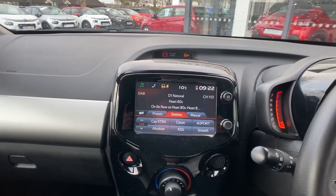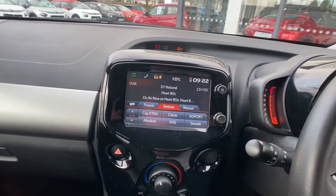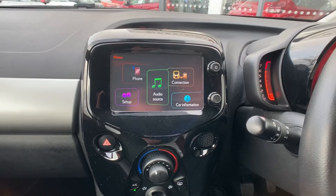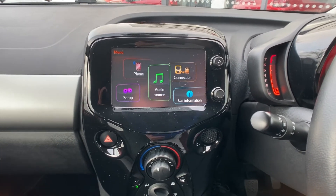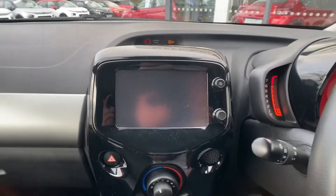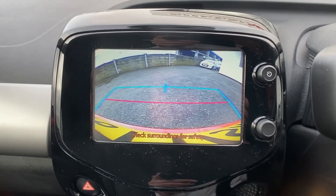You have DAB, FM, and AM radio included in this vehicle, with Bluetooth connection as well — really simple and easy to use. The car information will let you know your miles per gallon and so forth. Once you select reverse gear, the rear reversing camera will come up — very clear and with really good clarity.